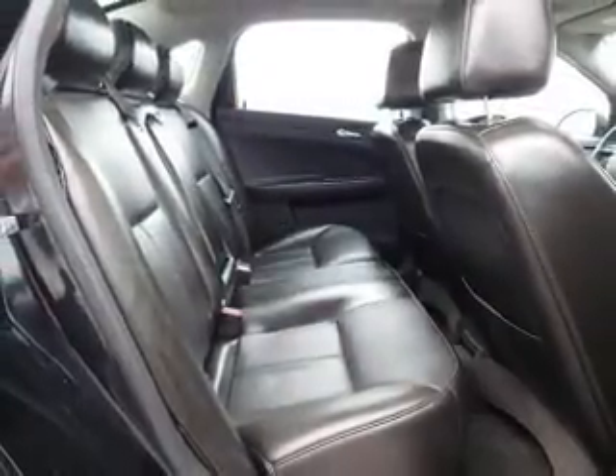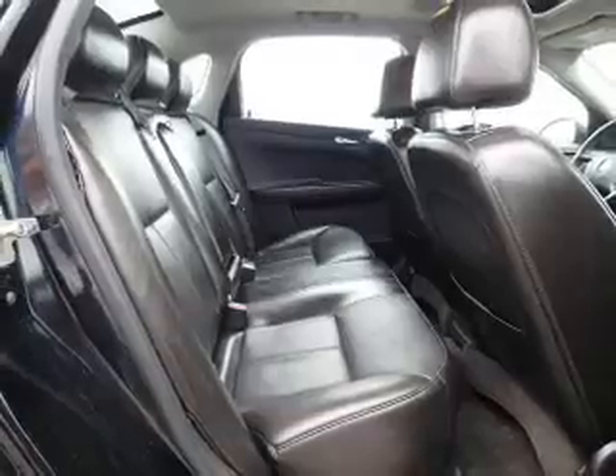Additional interior features include an MP3 player, child restraint seats, an anti-theft system, and power door locks.